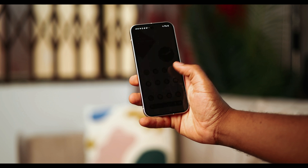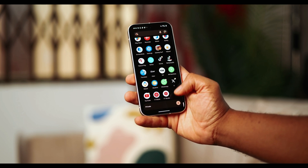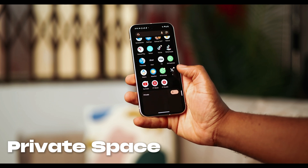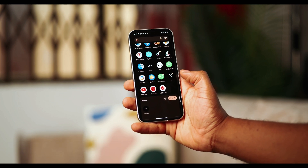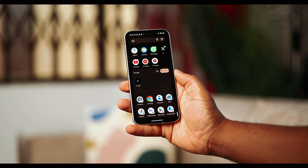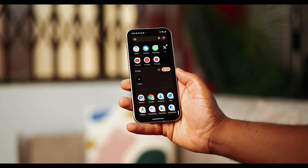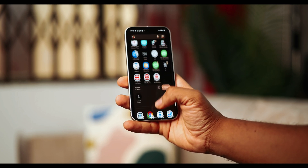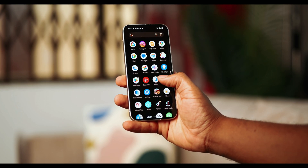This is without a doubt the biggest change or update to the Android system, and it is the introduction of Private Space. It's like a whole different device within your main device that allows you to log in to a completely different account and install separate apps and operate everything within a hidden space. It's hidden under lock and key and requires a totally separate pin code to keep everything safe.